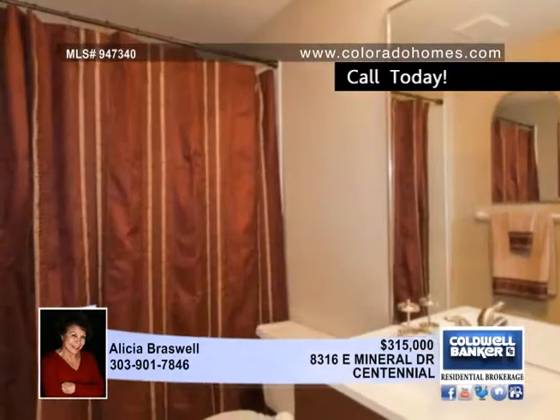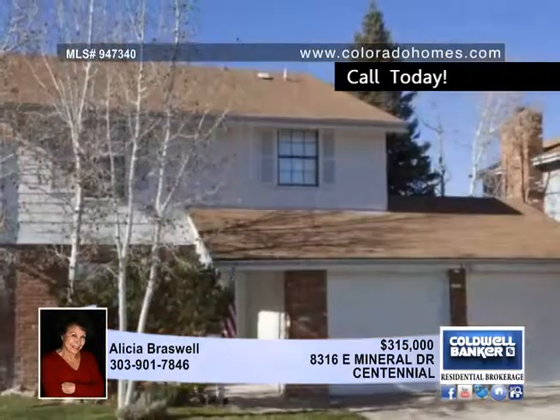The community offers a pool and tennis courts. Alicia Braswell welcomes you to call for a private showing.